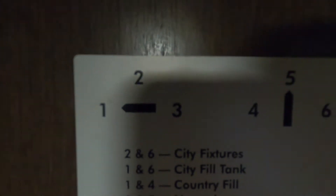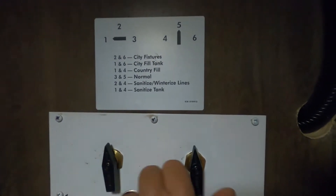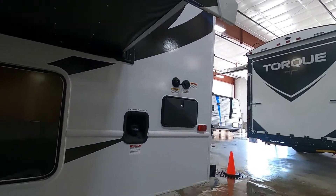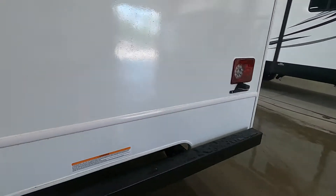First we're going to hook up the city fixtures — that's going to be two and six, straight up to the right, two and six. Before we turn your hose on, let's find your hot water heater. Coming over here to your campsite side...